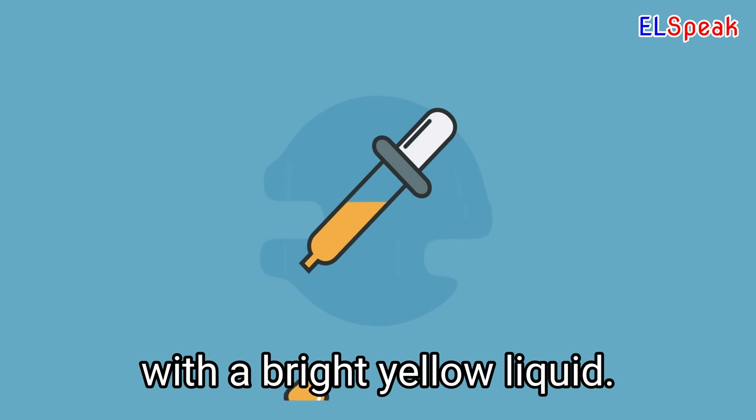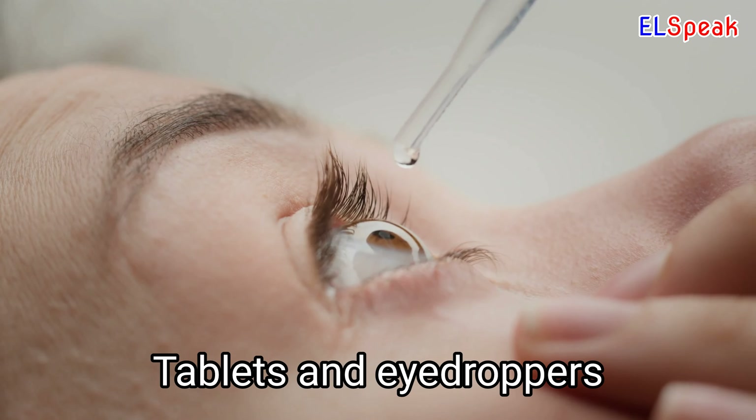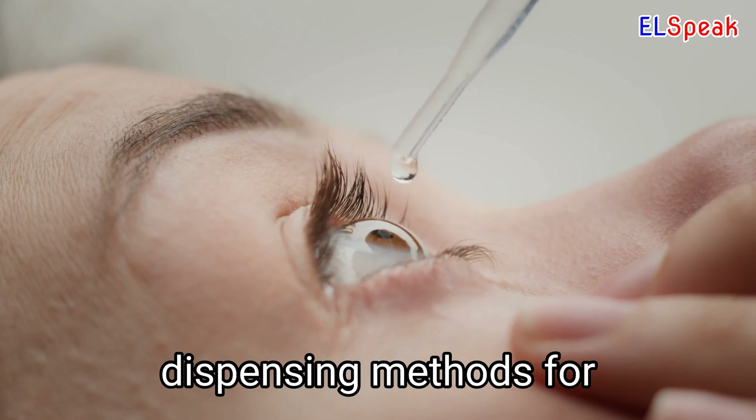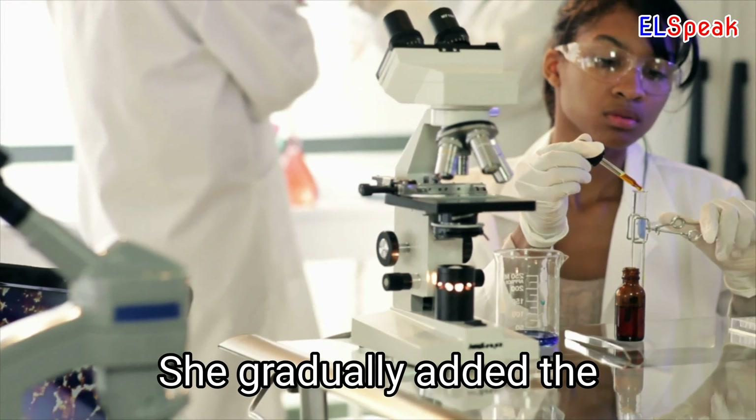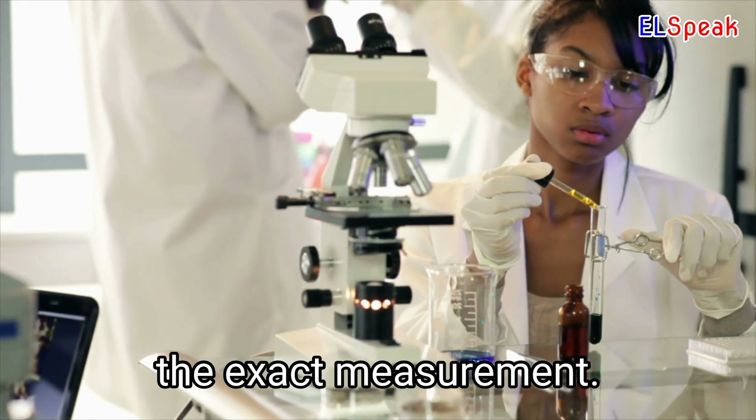The eyedropper was filled with a bright yellow liquid. Tablets and eyedroppers are the most common dispensing methods for medications containing liquids. She gradually added the liquid contents she had in the eyedropper for the exact measurement.